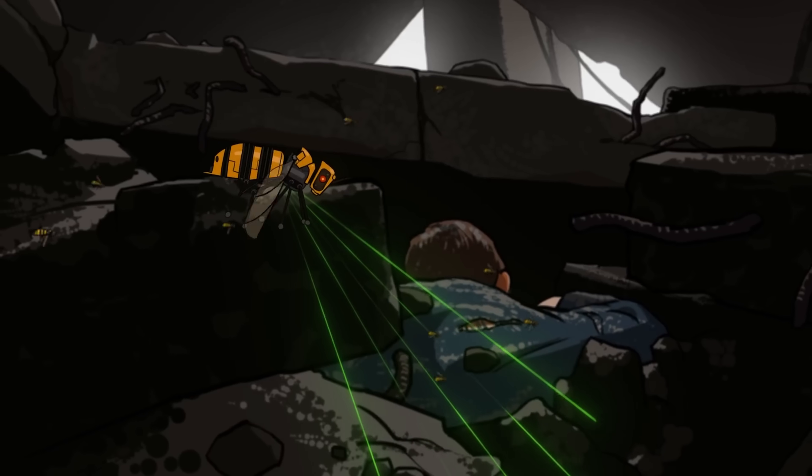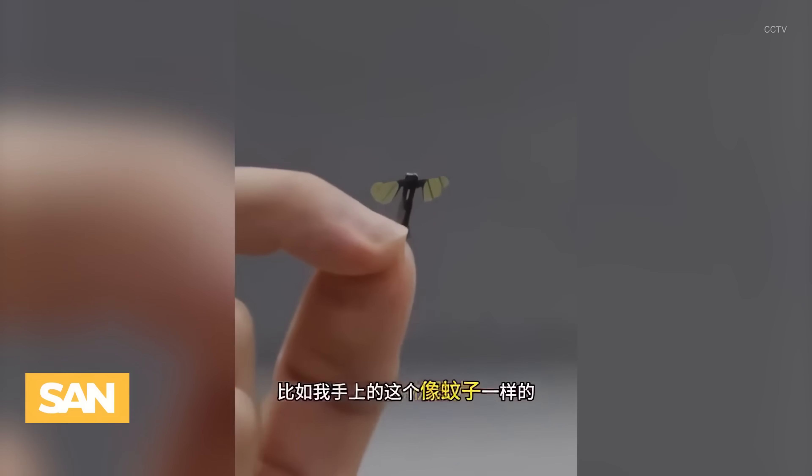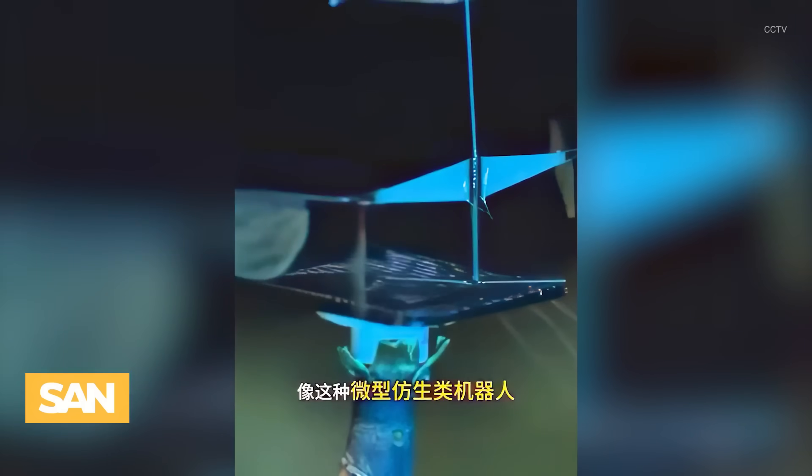Equipped with ultra-miniature cameras and microphones, it can capture images, sounds, and electronic signals discreetly, marking a major advancement in miniature robotics and showcasing the future of stealth surveillance technology.